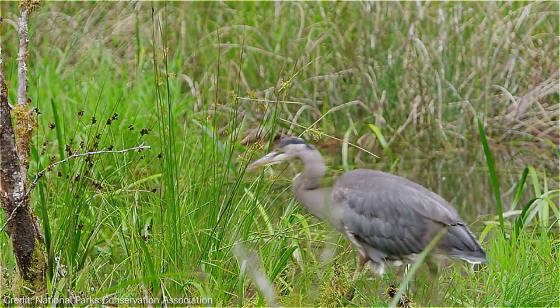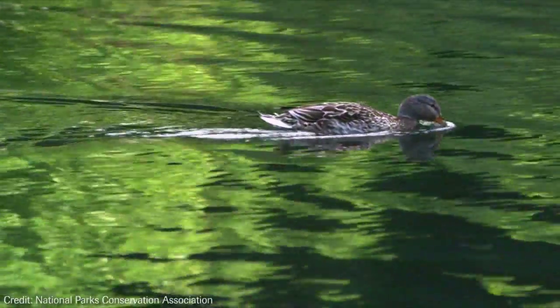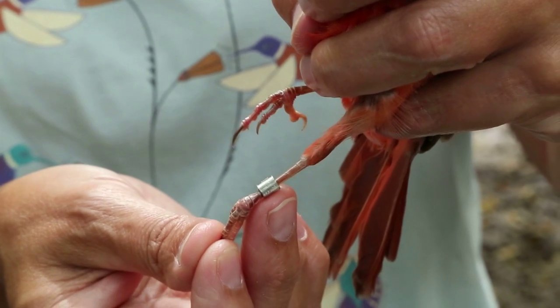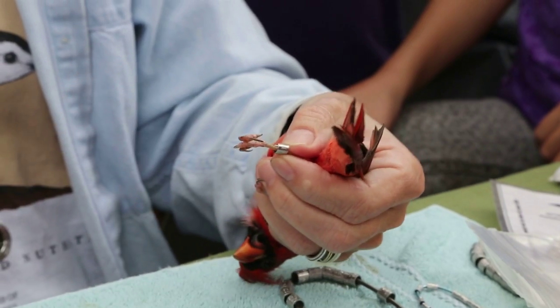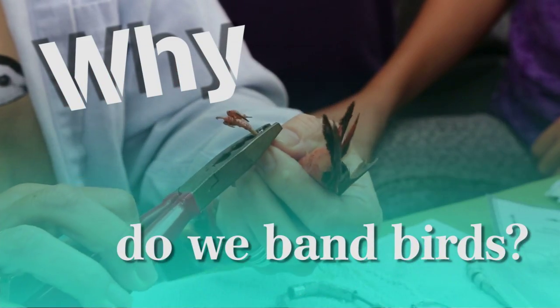Look at enough birds, and you might notice that some birds carry tiny metallic bands on their legs, like this or this. Where did these birds find such fancy jewelry? And what do those tiny numbers mean? Well, people put them there, but why? Why do we band birds?